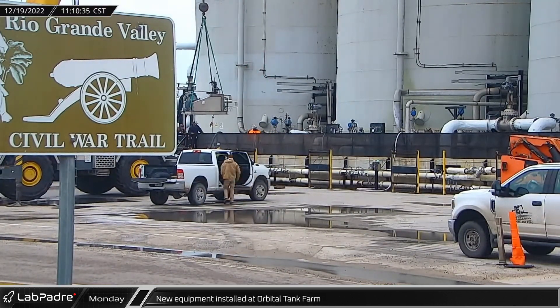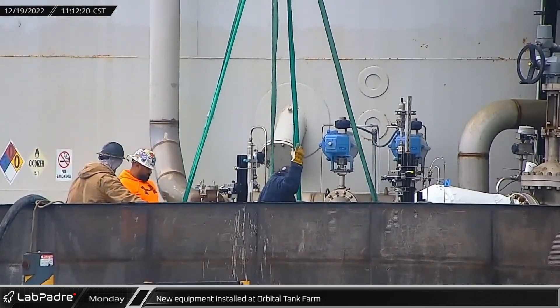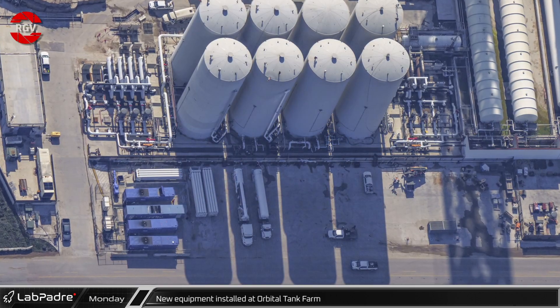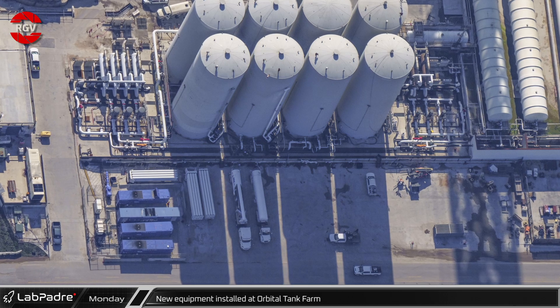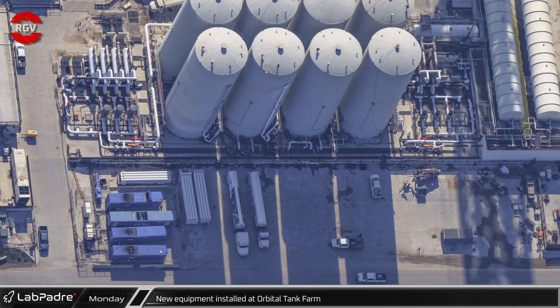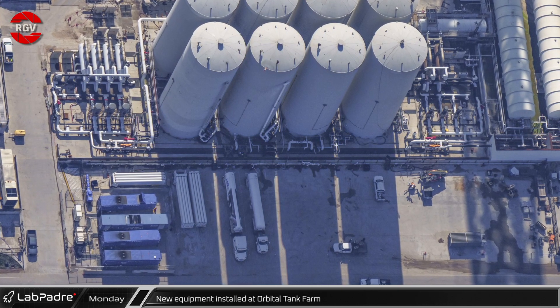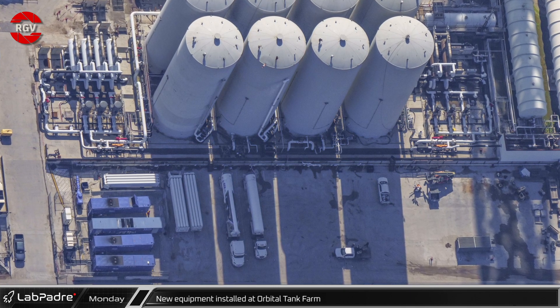Additional new equipment was also delivered and installed at the Orbital Tank Farm. The palletized sub-assemblies appear to be part of a high-pressure pneumatic control system. Thanks to RGV Aerial Photography, we have a photo with another view from above showing the equipment is located in front of the GSC-1 Allen 2 tank. It is believed that the air gas vaporizer, lying down to the bottom right corner of the screen, will be stacked on top of the black fan shown here as the third assembly on the right.